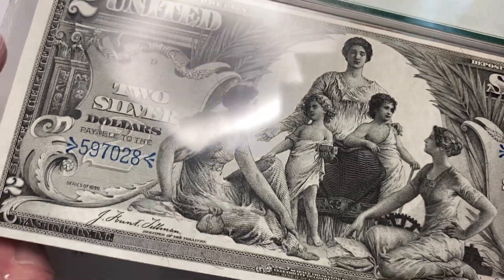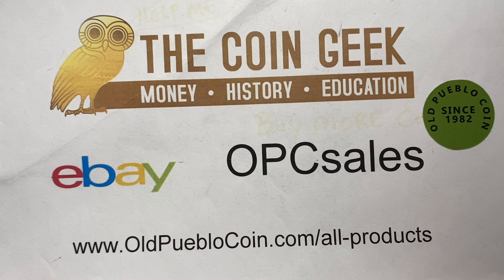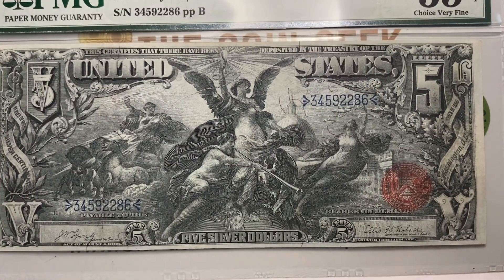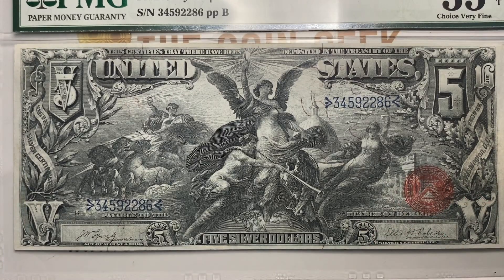Now I'm not going to spend the video trying to find the spot on here, because we've got one more banknote to look at, which is considered to be kind of the granddaddy of them all. This is considered by most to be the most beautiful banknote that the U.S. has ever produced. The allegory on this note is 'electricity presenting light to the world' and showing how electricity will dominate the world — and they're not wrong. And of course on the back you're going to have Ulysses S. Grant and Philip Sheridan.